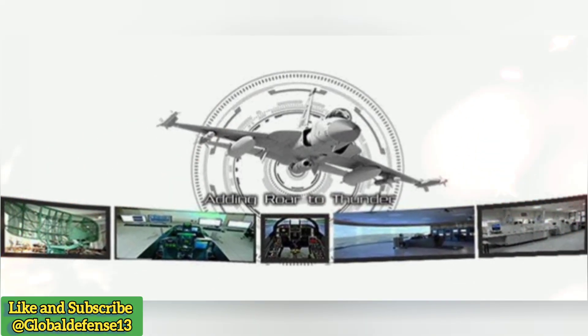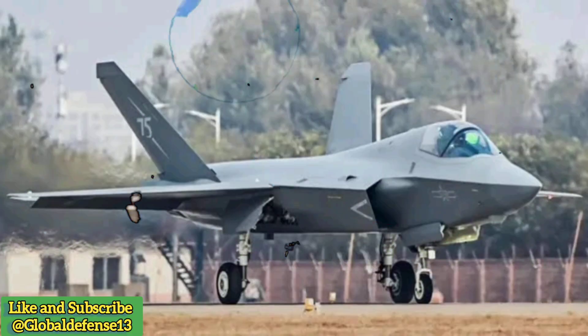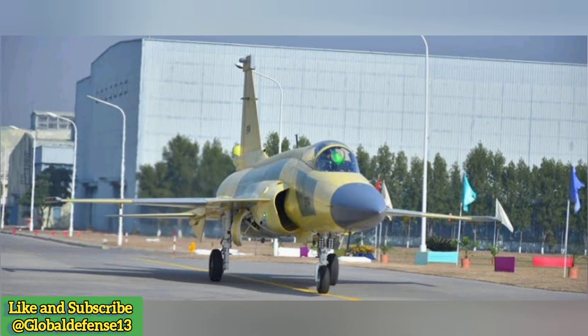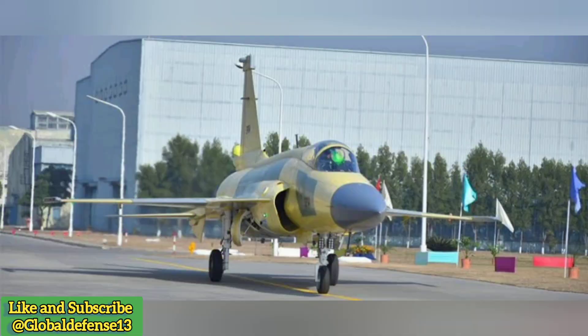The JF-17 program is a cornerstone of Pak-China defense cooperation. Beyond joint production, this partnership extends to technology transfer, training, and future projects like the development of next-generation fighter jets. Recent reports suggest that China and Pakistan are exploring advanced variants of the JF-17, potentially incorporating sixth-generation technologies. This collaboration could pave the way for a new era of Pak-China defense exports, challenging Western dominance in the global arms market.